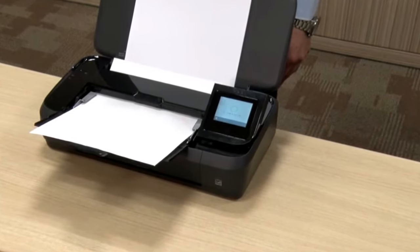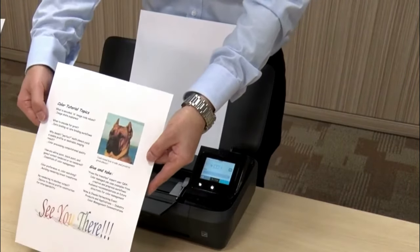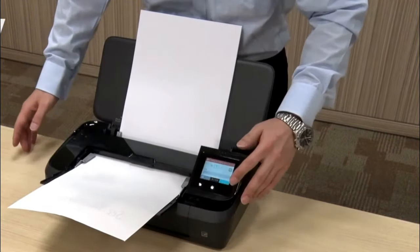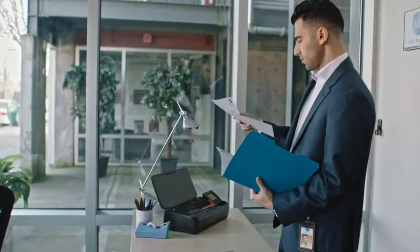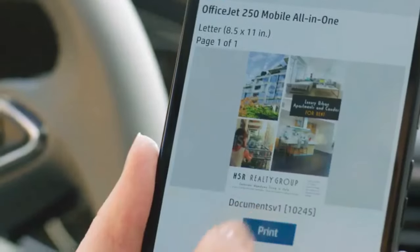It also features a small 10-page automatic document feeder for copying and scanning — this is the only portable printer we've tested that offers copy and scan functions. But with no flatbed scanner, the printer draws paper through the body of the OfficeJet for scanning and copying. Scans weren't always straight, and the paper path's 6-degree bend left concerns about possibly damaging photos. But having scanning and copying capability on the go is well worth these compromises.